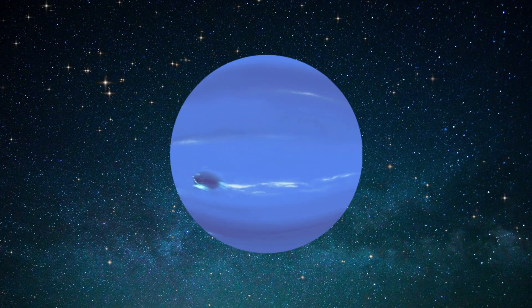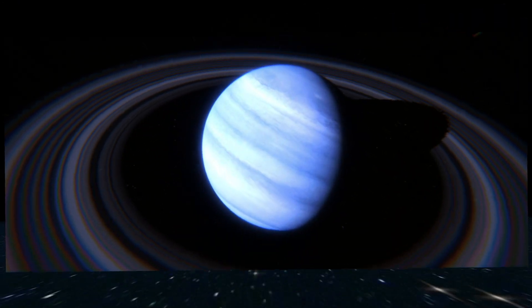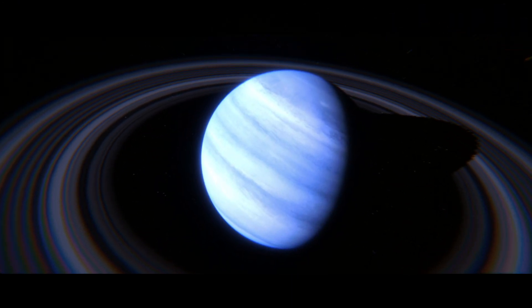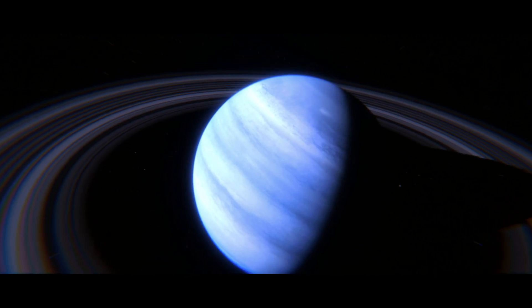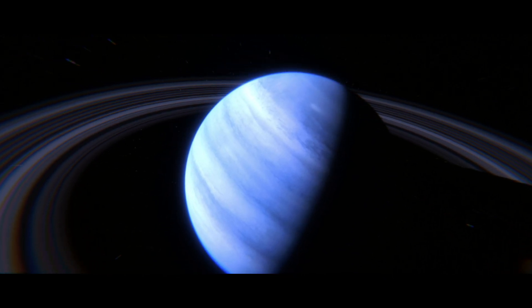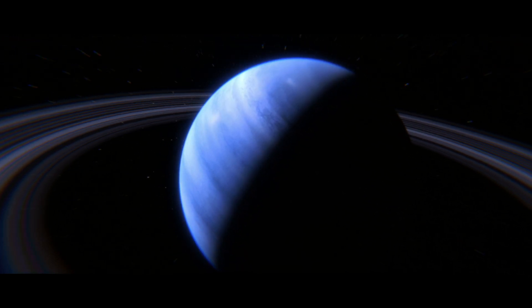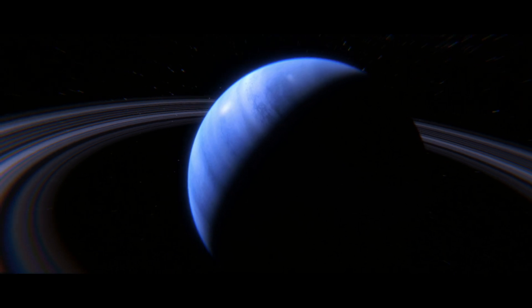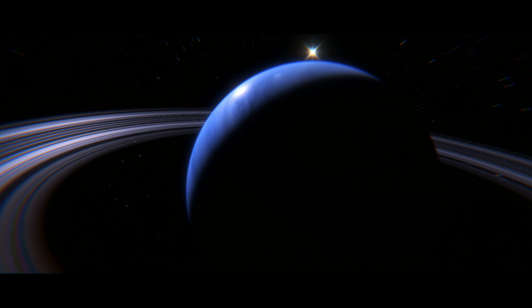Winds on this planet can reach speeds of up to 2,100 kilometers per hour, the fastest in the solar system, accompanied by intense storms. One of the most famous storms is the Great Dark Spot, a massive storm similar to Jupiter's Great Red Spot. But unlike Jupiter's, Neptune's storms can disappear over time.